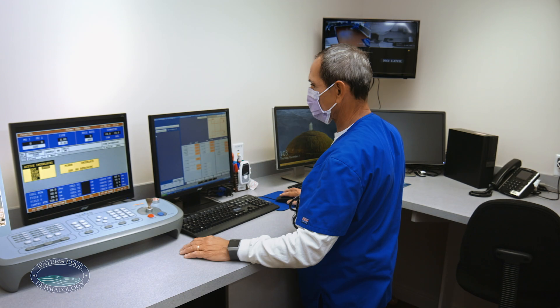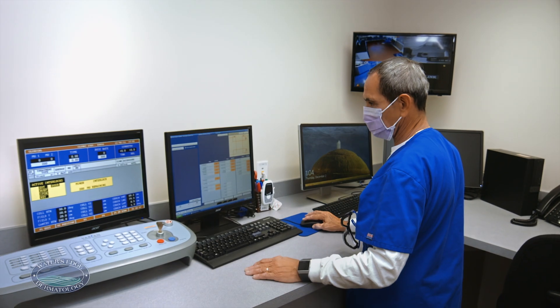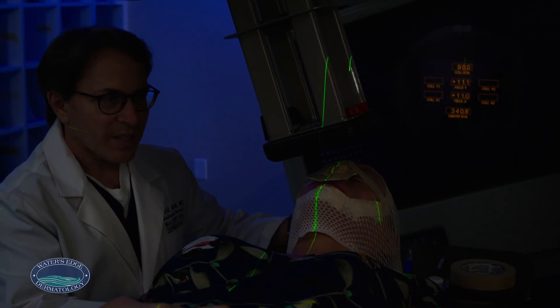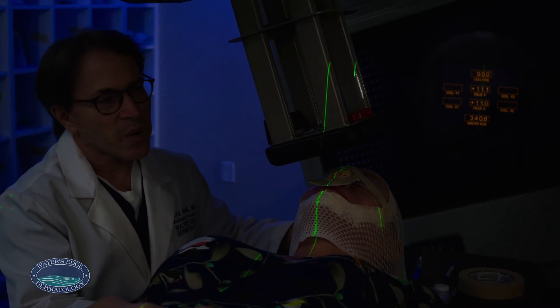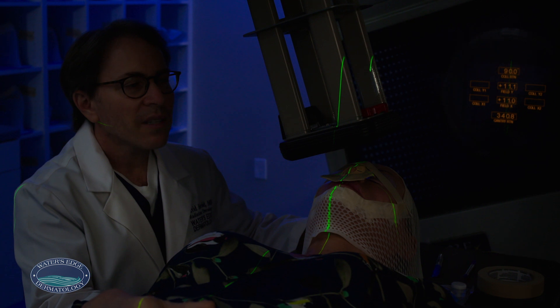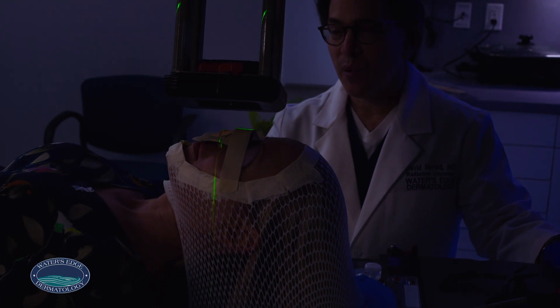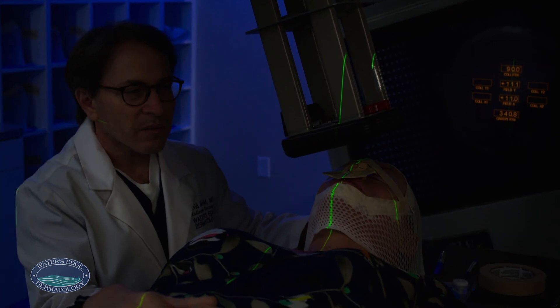When a patient undergoes radiation therapy for skin cancer, a beam of low energy rays or particles, such as electrons, are aimed at the treatment area for a set period of time. The particles break apart the DNA in the cancer cells, ultimately killing them. The cancer cells die because they are unable to repair the damage from the effects of radiation.